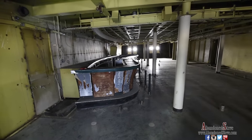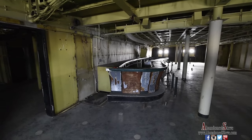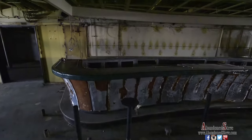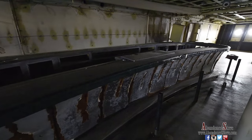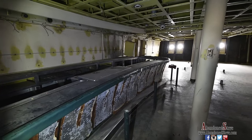Here's a bar — this was the tourist class smoking room. It's one of the bars here that's remaining. Not much is left of it, as you can see, but it was cool to actually see something, because this ship is pretty stripped, really stripped out.